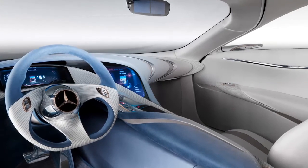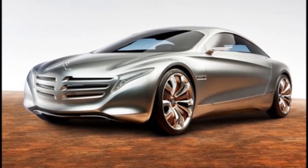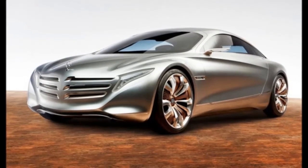The electricity then powers four brushless electric motors mounted low at each corner, providing the concept with full-time four-wheel drive.